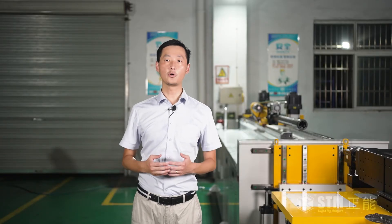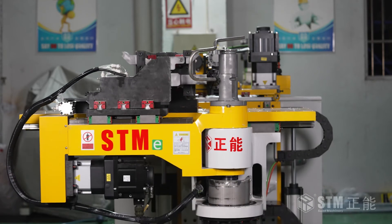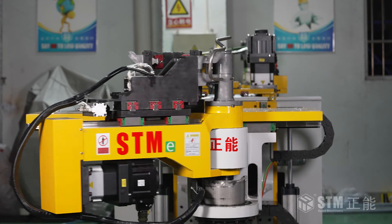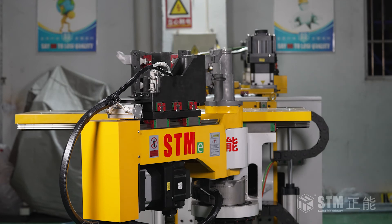Besides, the CNC45LR can be equipped with an autoloading system or manipulators, which can highly achieve automation in line with the purpose of Industry 4.0.